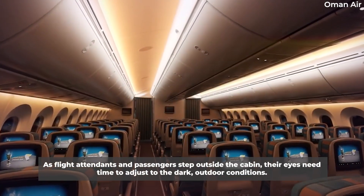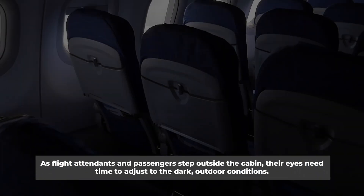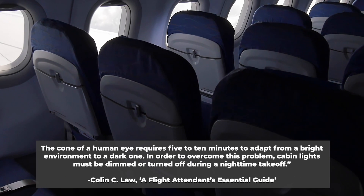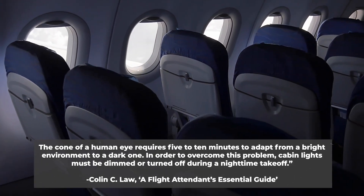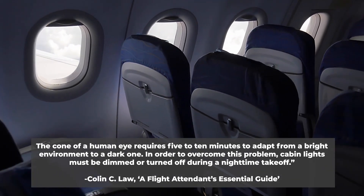As flight attendants and passengers step outside the cabin, their eyes need time to adjust to the dark outdoor conditions. The cone of a human eye requires 5 to 10 minutes to adapt from a bright environment to a dark one. In order to overcome this problem, cabin lights must be dimmed or turned off during a nighttime takeoff.